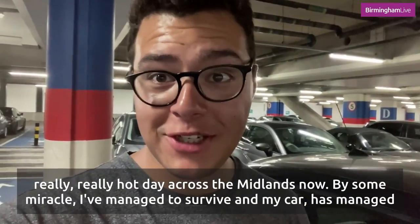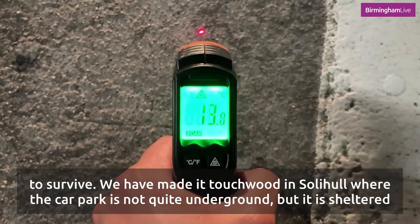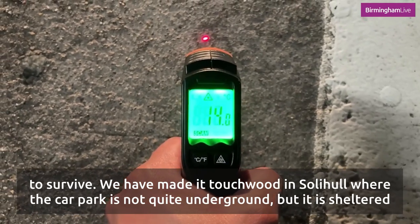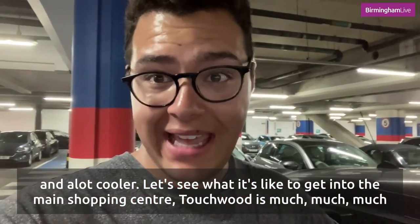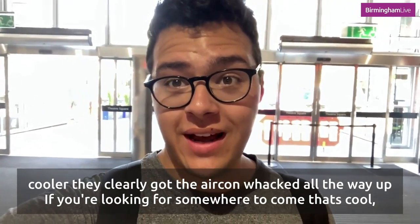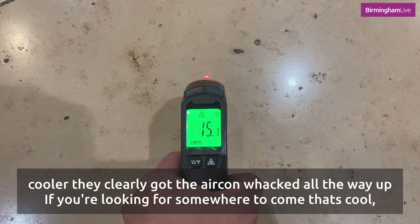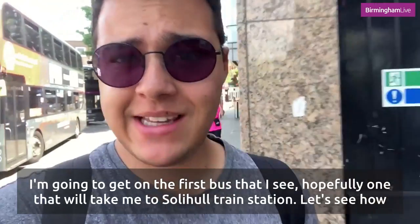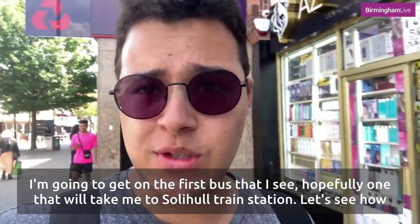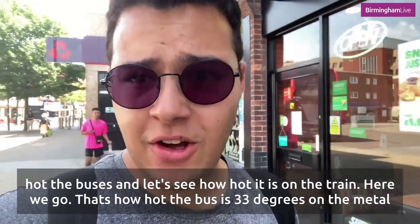By some miracle I've managed to survive, and we have now made it to Touchwood in Solihull where the car park is not quite underground but it is sheltered and a lot cooler. Touchwood is much much cooler — they've clearly got the air con whacked all the way up. If you're looking for somewhere to come that's cool, Touchwood is probably the place to be. I'm going to get on the first bus I see, hopefully one that will take me to Solihull train station.